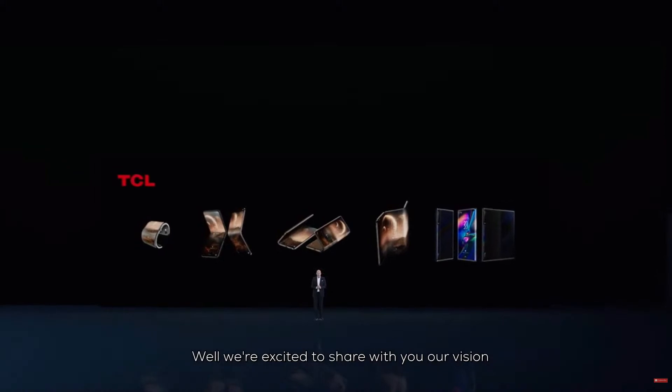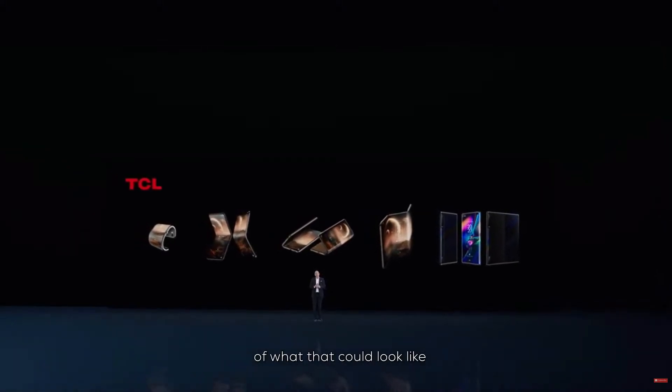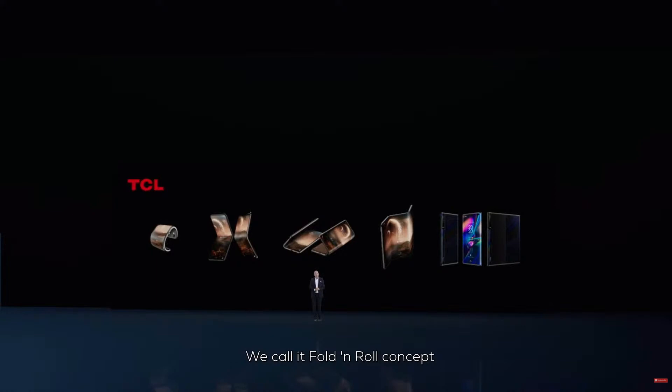We are excited to share with you our vision of what that could look like. We call it the fold-and-roll concept.